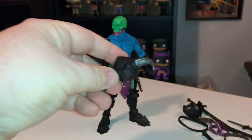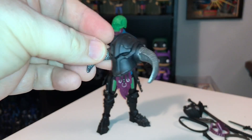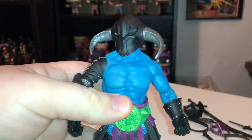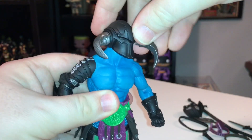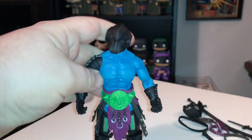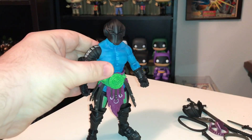One of his accessories is an alternate head. So if you wanted to display this guy not as a member of your skeleton army, you could pop his head off and put this on. Here he is as kind of a Dark Knight character, and this looks pretty cool — I like this helmet quite a bit. We've seen it before as well, and even the horns come off, which I didn't know. So you can pop the horns off for even more customization possibilities.